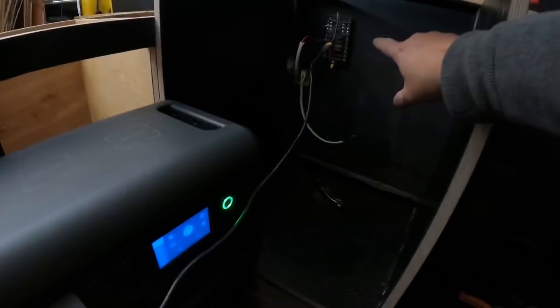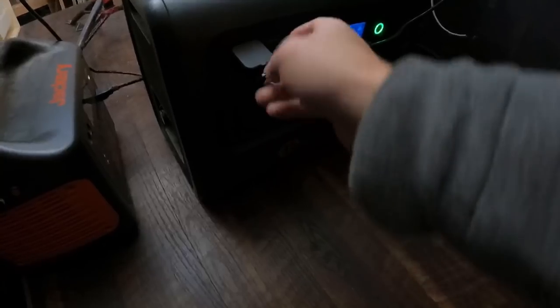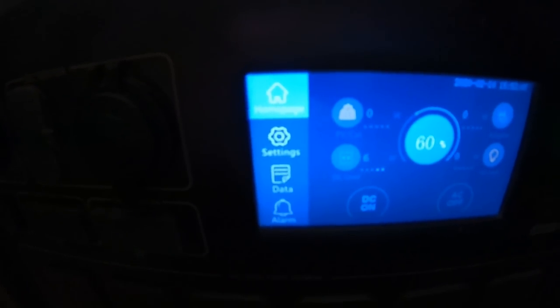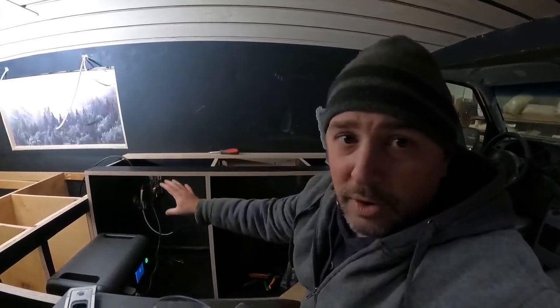We've got power! The DC fuse block is plugged in and linked up to the Aspen. The fan wire is plugged in, locked securely so vibration won't shake it loose. Right now the fan is pulling about five to eight watts — a very low draw. Everything in here will be DC powered, which is why I have a DC fuse block. Lights, water pump, and refrigerator will all run off it.